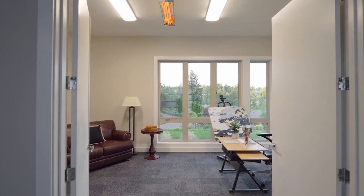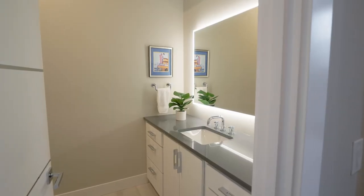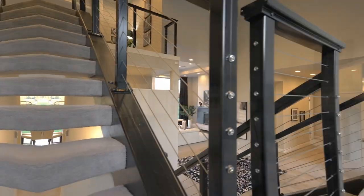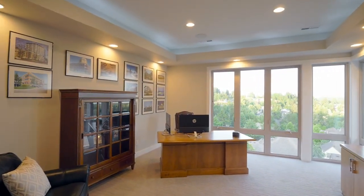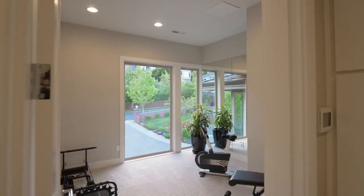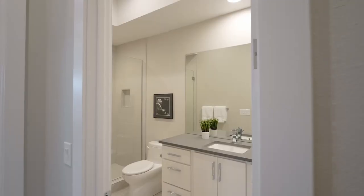You'll even find an art or yoga studio off the three-car garage. Upstairs holds a secondary home office, an exercise room, and two more generous bedrooms and bathrooms.